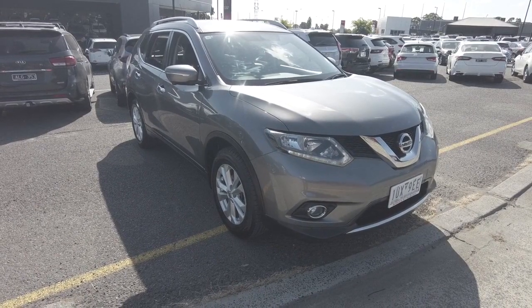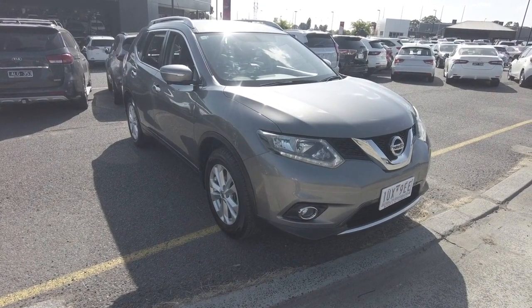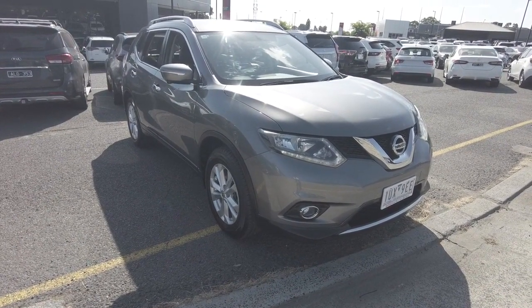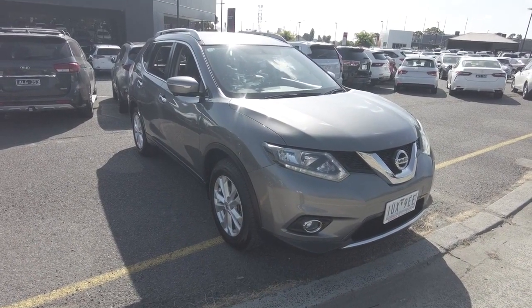Good afternoon ladies and gentlemen. Jesse from Berwick Mitsubishi here, located at 20-32 Kangan Drive, Berwick. Today I have the absolute pleasure of showcasing this beautiful 2016 Nissan X-Trail STL T32 model.